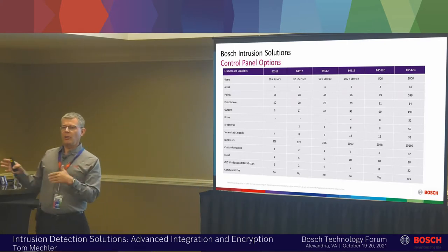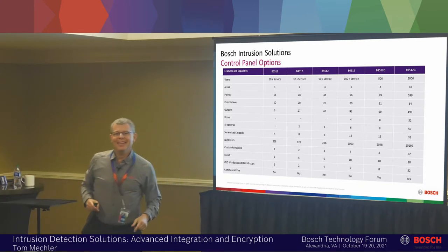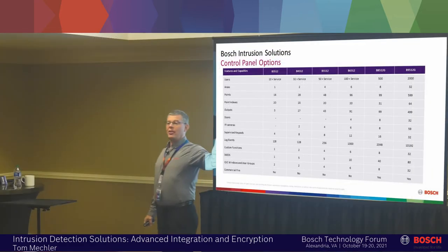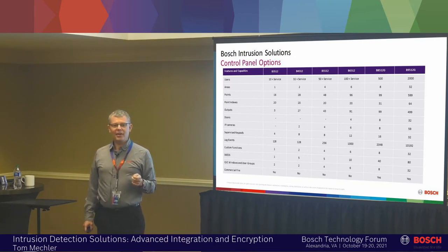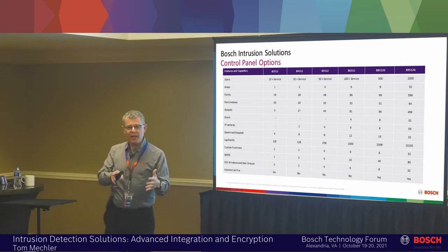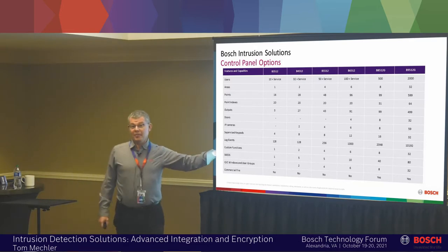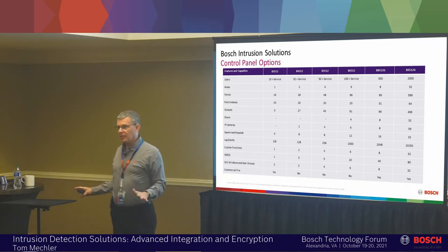The panels all the way over to your right — stage right, which is my left — are the G series panels. That's the B85-12G and the B95-12G. Anybody ever hear of the company called Radionics? Those are the latest generation of those panels. When you think of the Radionics commercial panel, that's them. They're the latest generation and they do more than those panels ever even thought of.